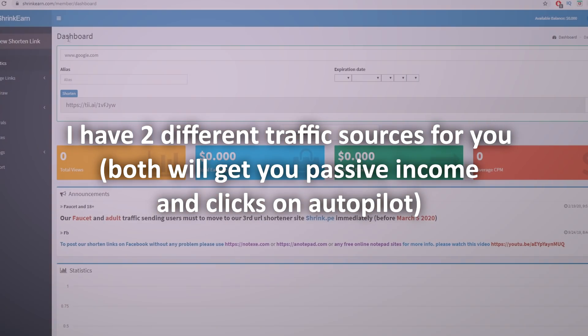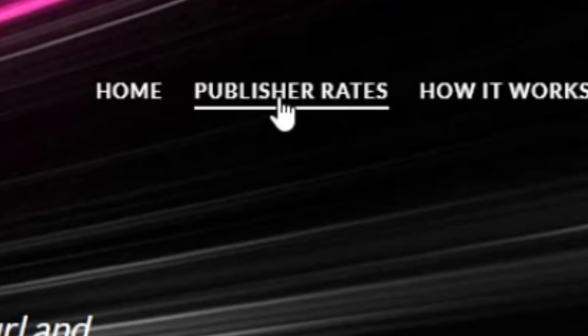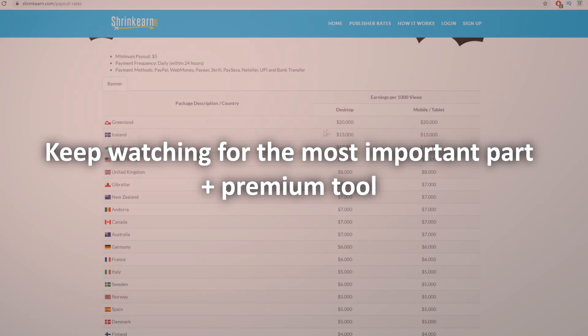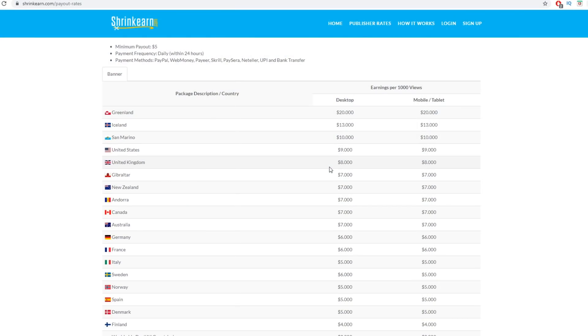Let me show you how much you're actually going to get paid per click. If we go back to the official ShrinkEarn.com page and click on publisher rates, it shows we can get paid up to $20 per 1,000 clicks. It's absolutely free to create an account. It does vary by country, ranging from $3 up to $20, but what I found to work as an average number is around $7 per 1,000 clicks.